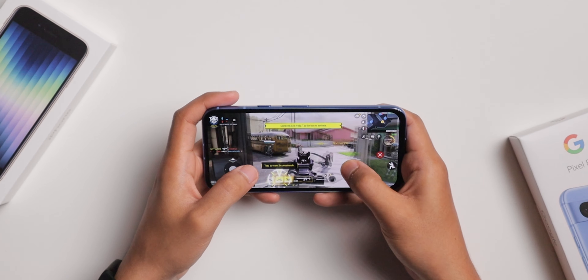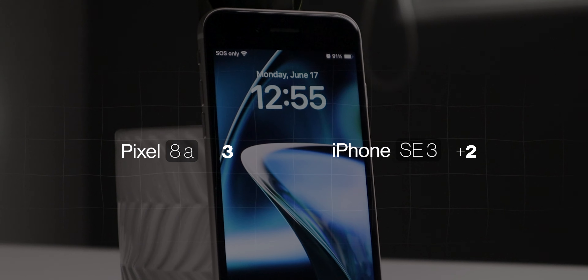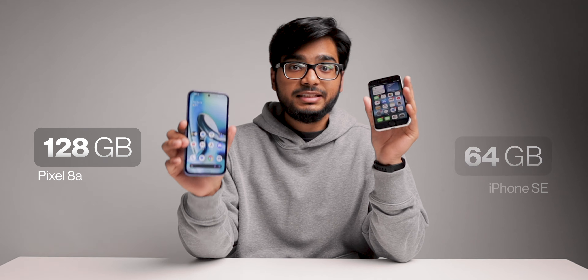I noticed quite a few bugs on the Pixel, though I think that has more to do with Android than the phone itself. Overall, my experience was more or less the same on both, likely because everyday tasks don't push processors to their limits. In demanding use cases like gaming or video editing you'd definitely notice a difference — so I give this one to the iPhone. That said, the Pixel has double the RAM at 8GB versus 4GB, and double the storage at 128GB versus 64GB.